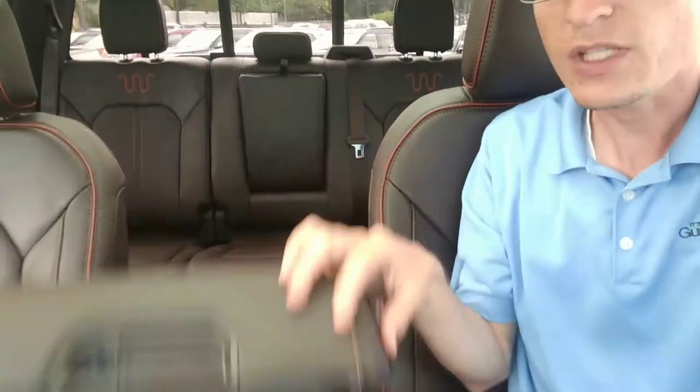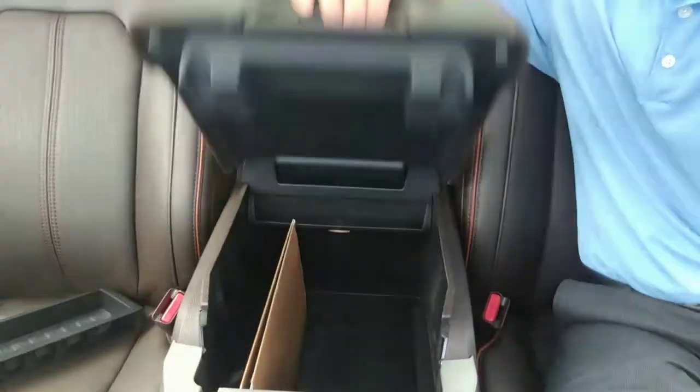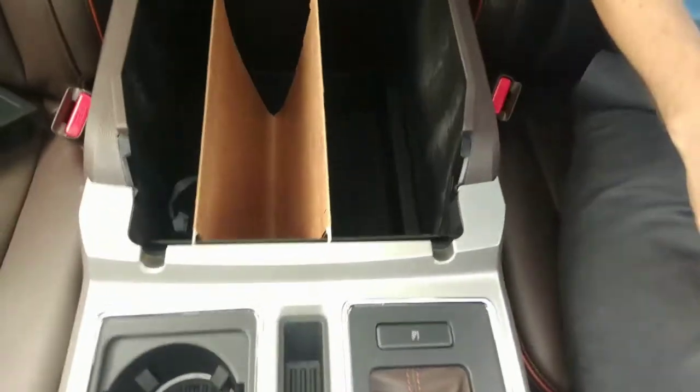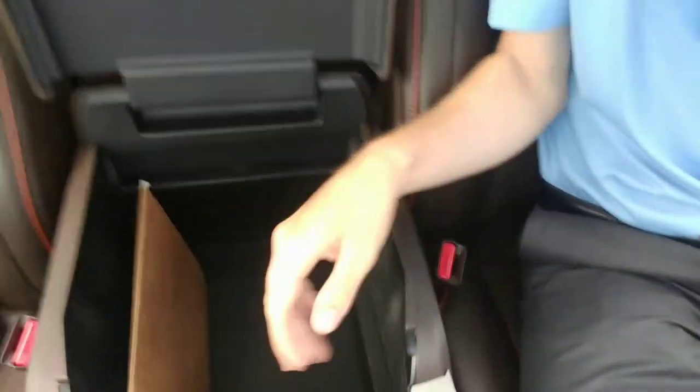Ford has a pretty cool little hack. I'm in a King Ranch right now. If you have the divider here with the middle console, you can actually put a folder inside of there. It's got the rails, so you can put your paperwork in there — no longer create a mess. You can actually put a couple of them in there, just like you would in a filing cabinet.